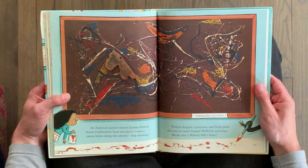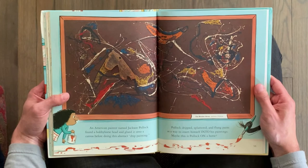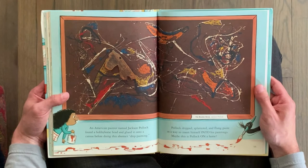An American painter named Jackson Pollock found a hobby horse head and glued it onto a canvas before doing this abstract drip painting. Pollock dripped, spattered, and flung paint as a way to insert himself into his paintings. Maybe this is Pollock on a horse.